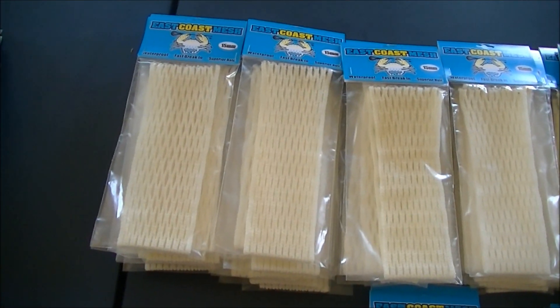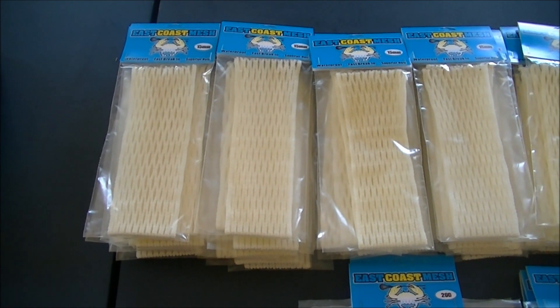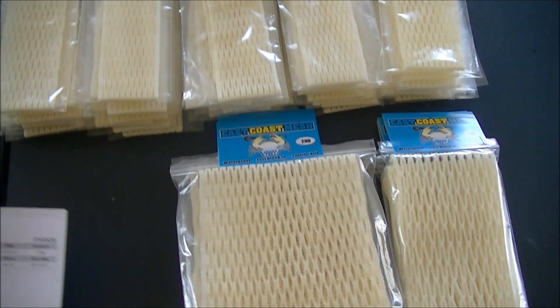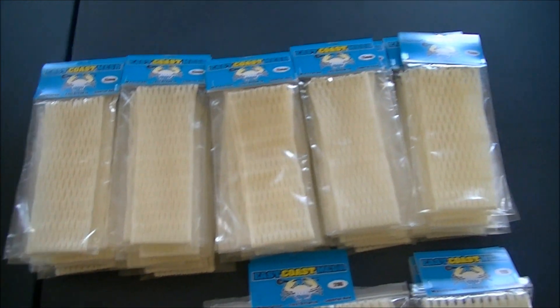String it Up in Huntington, New York — this is their first order so we're excited to be working with them. They got 50 pieces of the 15 white, three pieces of the 12D goalie white, and three pieces of the 20D goalie white. Again, that's String it Up in Huntington, New York, so check them out.